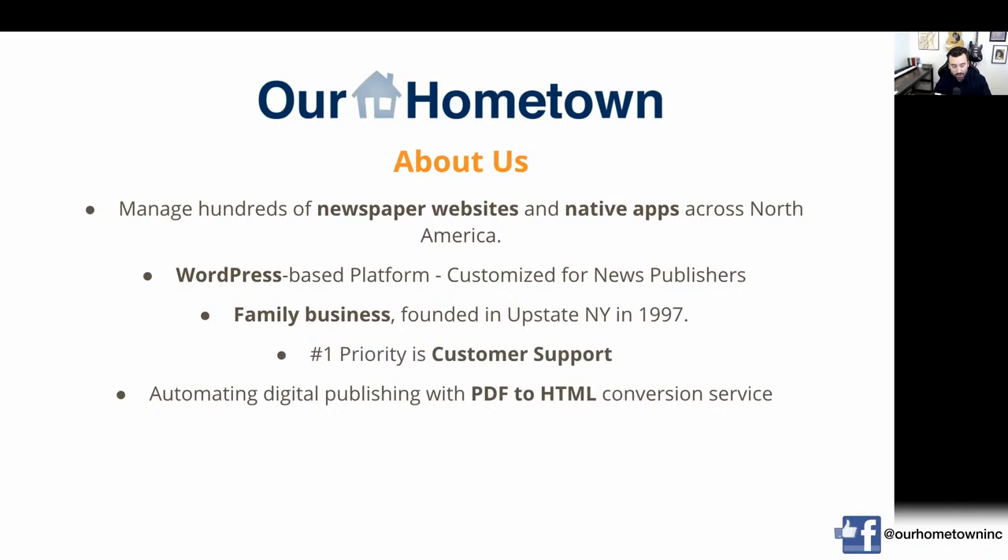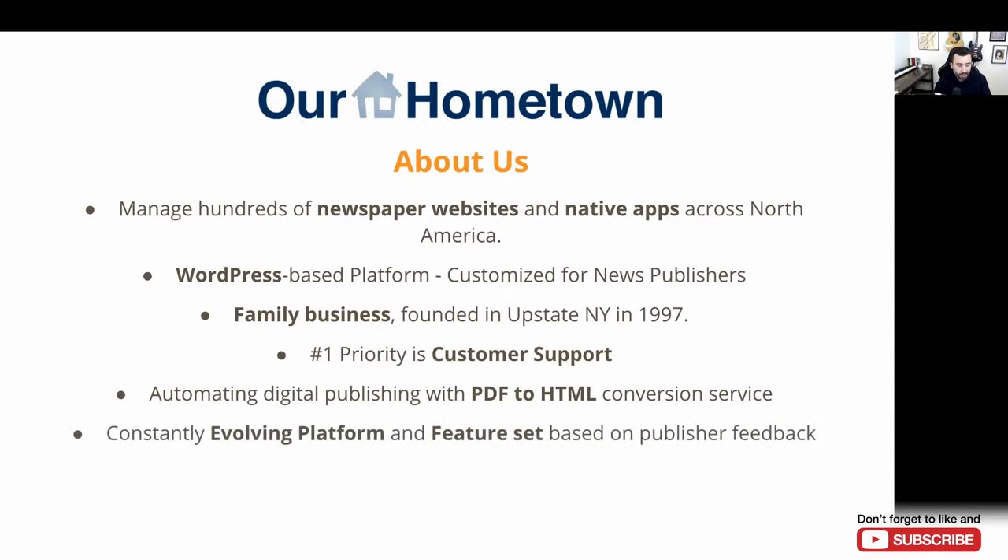Our number one priority has always been customer support, and I think that is most clearly reflected in our main offering, which is our PDF to HTML conversion service. For the past 24 years, we've really been in the automation business, helping local community newspapers automatically publish their print content online. Technically it's not fully automated — we do have people involved — but from the publisher's perspective, it is automated. The WordPress platform is constantly evolving based on publisher feedback, which is a benefit of using this open source CMS.